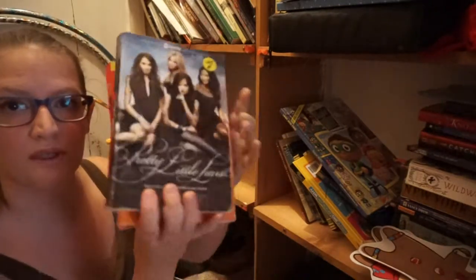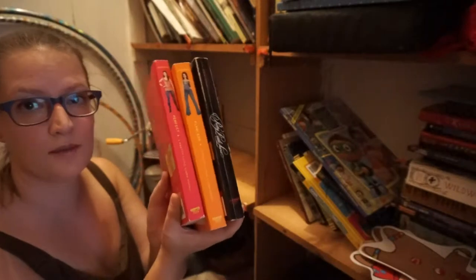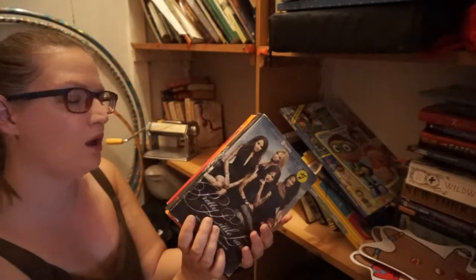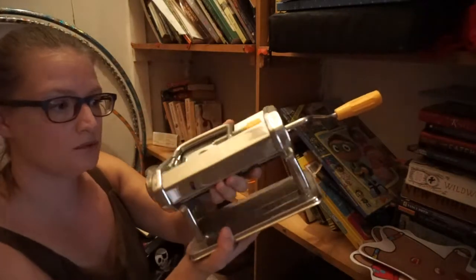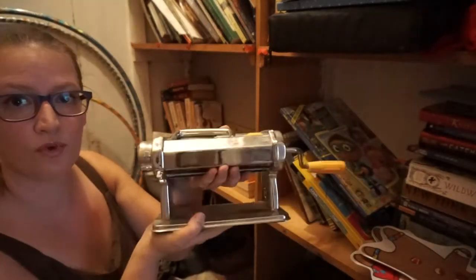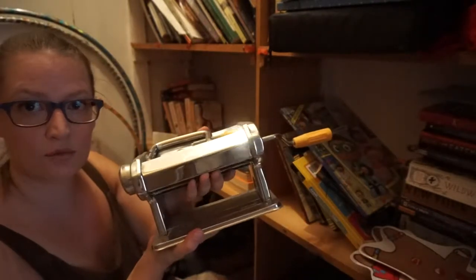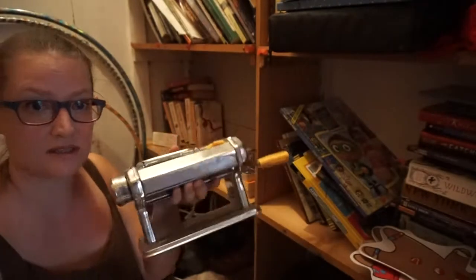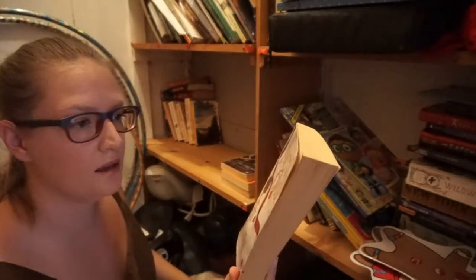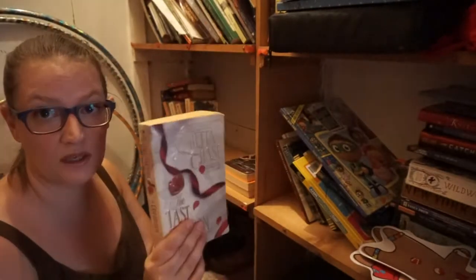I got a bunch of these Pretty Little Liars books — haven't read them yet, I will get to them. I gotta start reading my own library. And this is a pasta roller for clay, and I'm keeping it. I just need to figure out what shelves are going to be designated crafting ones and what shelves are going to be designated book ones.